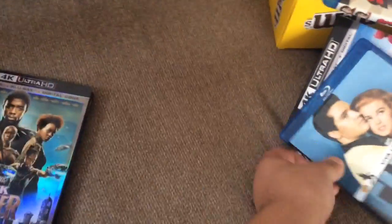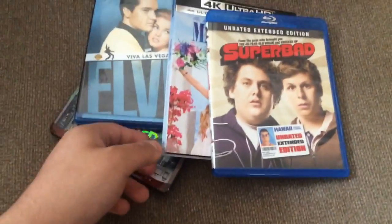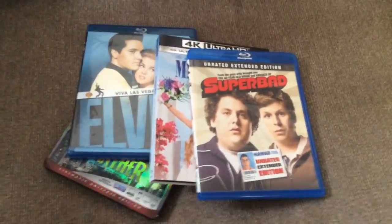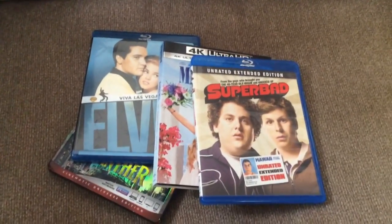That's all of the movies that I bought. Make sure you like and subscribe to my channel, and press the notification bell to know when another video is uploaded. Until next time, bye!